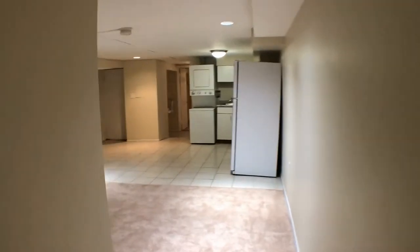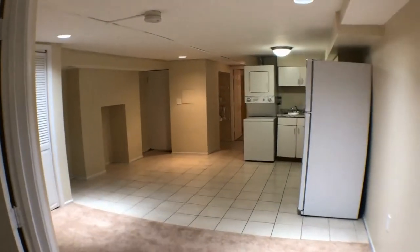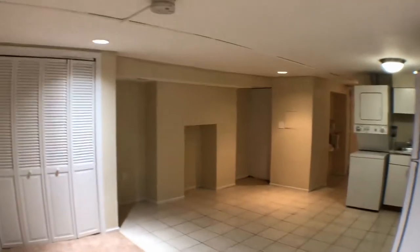So a couple of updates to the property: brand new carpet throughout, a brand new refrigerator, and when we get to the bathroom I'll show you the new tub and toilet.